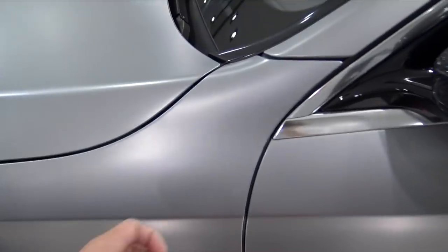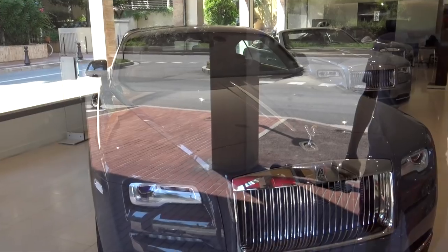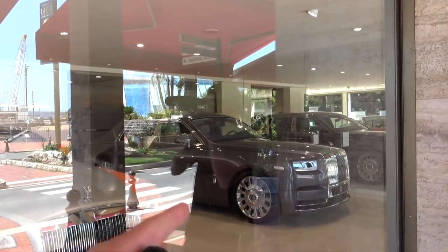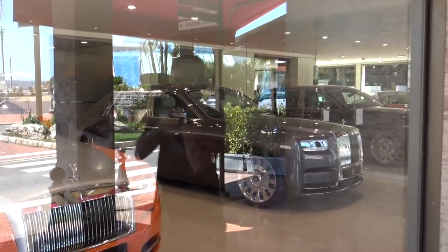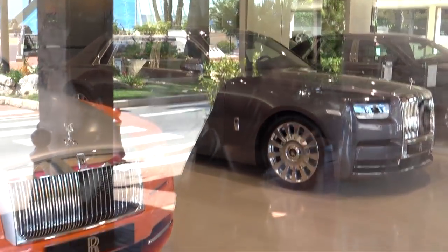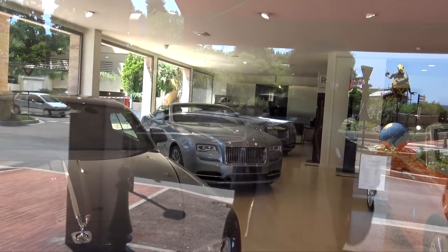It looks nice in that matte gray as well. We can't actually go in this showroom but I got the reflections on that. We've got an orange Dawn — pretty bold, a bit too much. And then the new Phantom 8, which I am in love with — if anyone could get it, that'd be the dream daily. We've also got a Wraith, a Dawn, and another Wraith at the back. Dawns and Wraiths seem to be very popular around here.